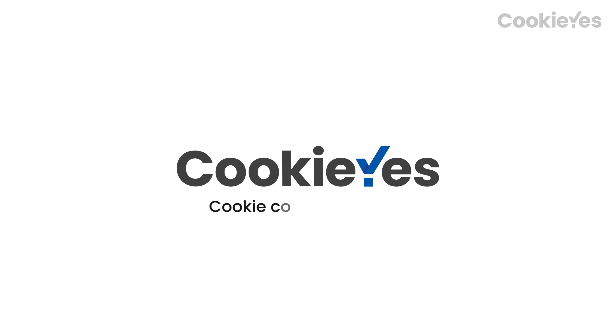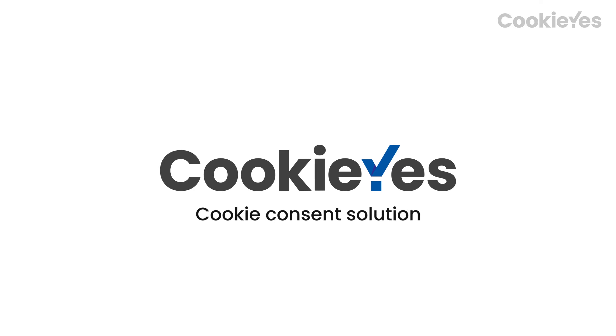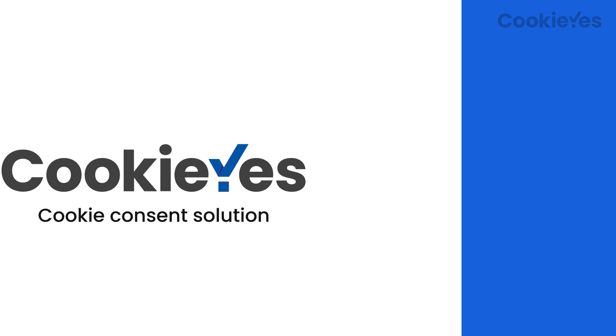That's where CookieYes comes in. We help you take the headache out of consent management, so you can focus on what you do best. Here's how we can help you.